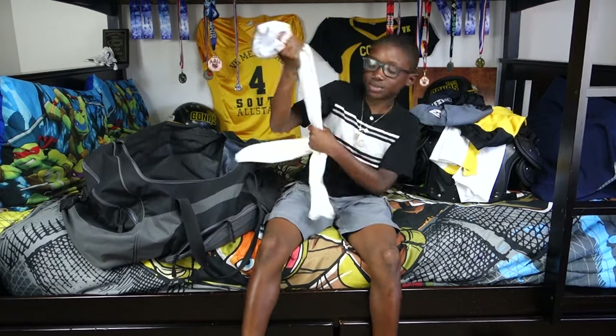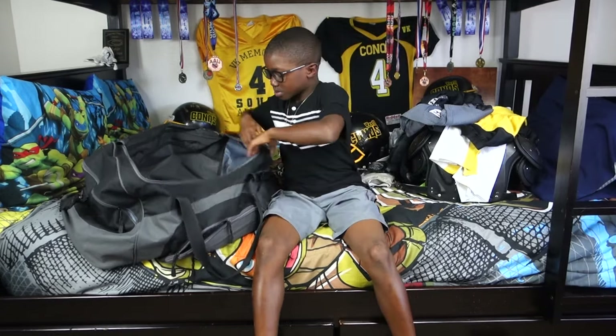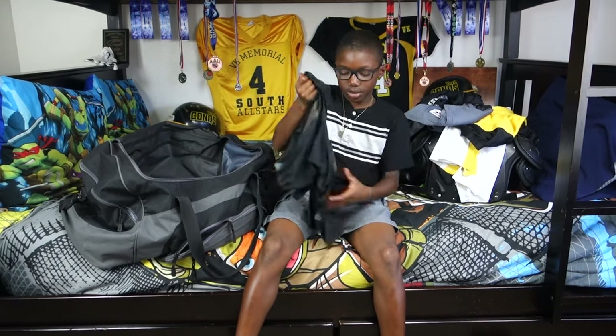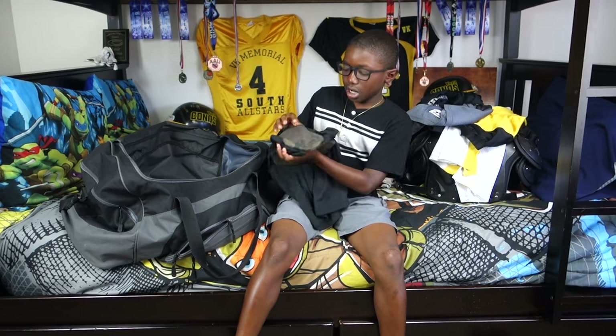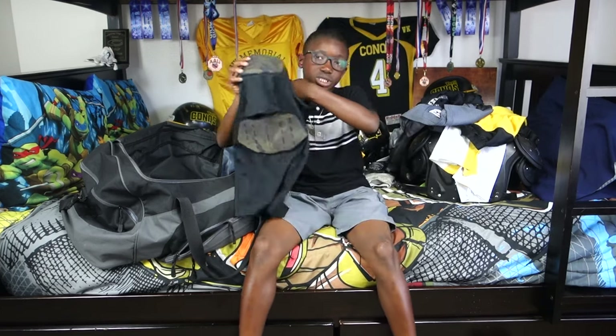My white compression pants — I like these too. And then I have my black patcher and I use these for games.